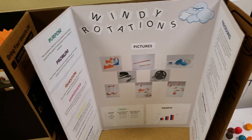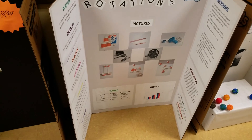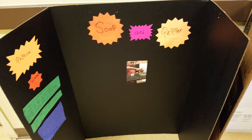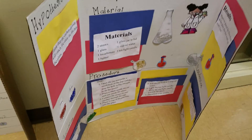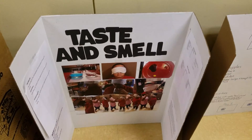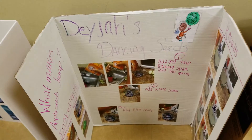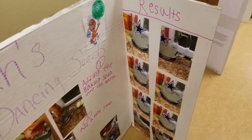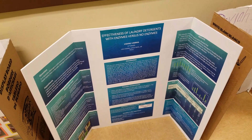Plant distance and temperature project — I think they meant planet, yeah. Windy rotations. We have soap and pepper. Down here we have carbon dioxide. Here is Halloween lettuce. This project is on taste and smell. Here we have Deja's dancing seeds. The effectiveness of laundry detergent.